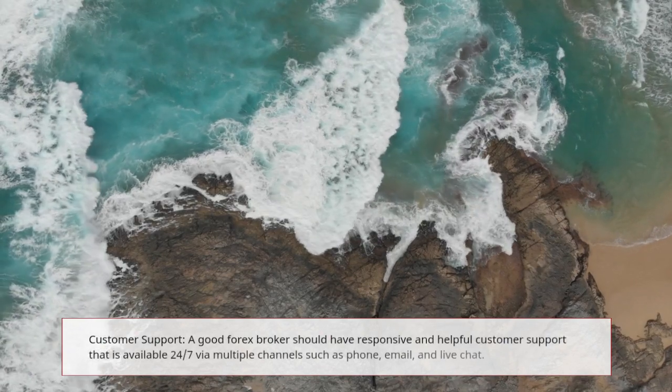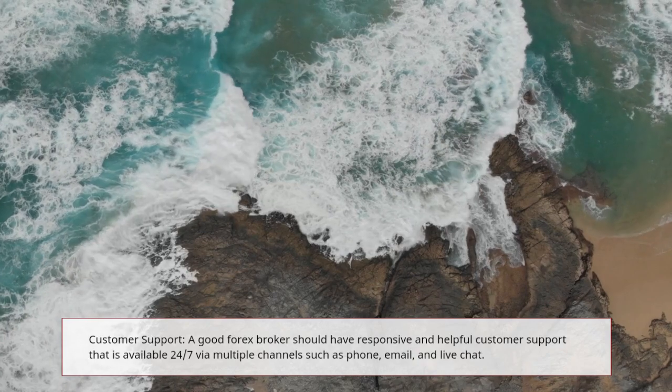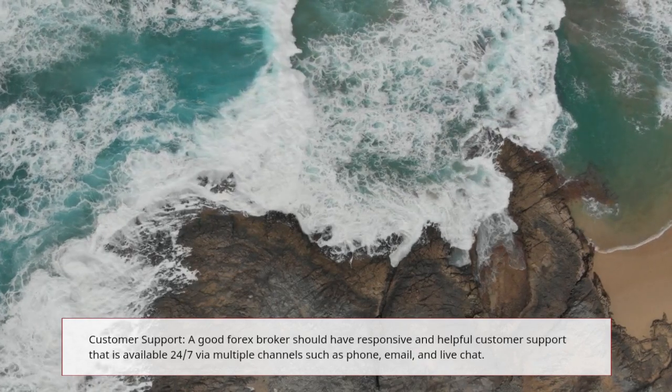Customer Support: a good forex broker should have responsive and helpful customer support that is available 24-7 via multiple channels such as phone, email, and live chat.